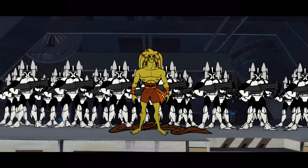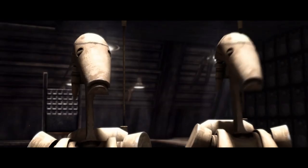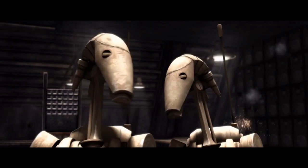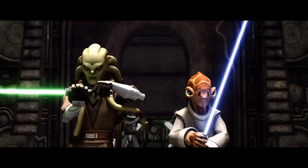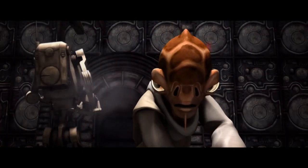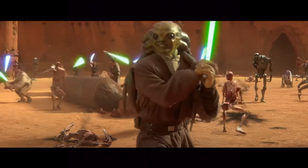One last detail about Nautolans: their average height is about 1.8 meters tall. This species as a whole is really cool.